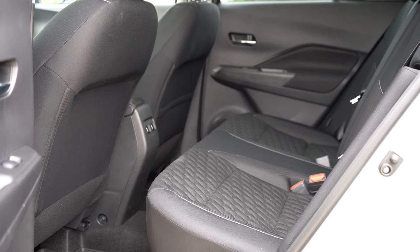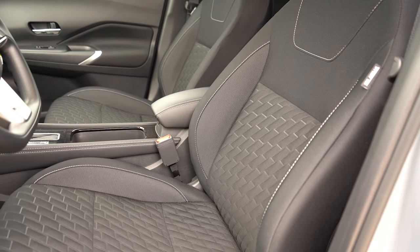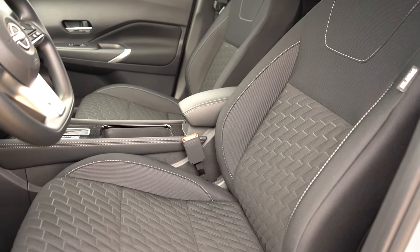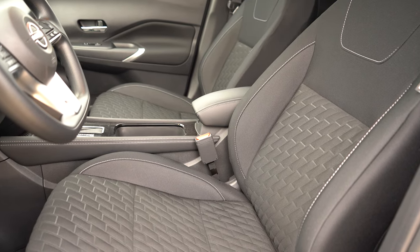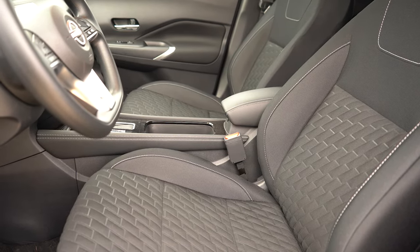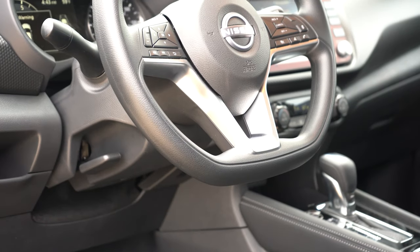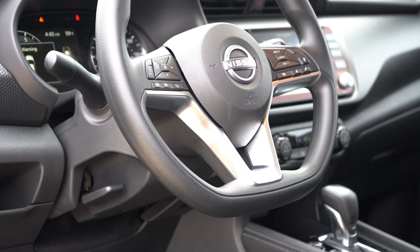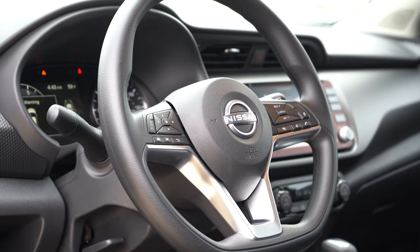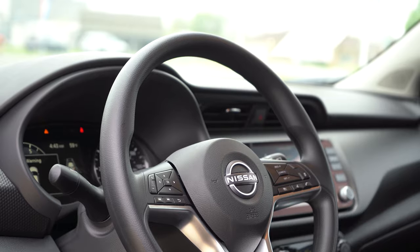There's a passenger-side seatback map pocket as well. Moving to the front seats: manually adjustable cloth seating is standard on all trims, but the SR gets sport cloth with orange stitching. Leatherette seating and heated front seats are optional on the SR. Seat comfort is a little on the firm side, honestly. The steering wheel is a big favorite of mine — it's tilt and telescoping, telescopes out pretty far, leather-wrapped on the SR and urethane on other trims, and is a flat-bottom design standard across all trims. A heated steering wheel is optional on the SR.